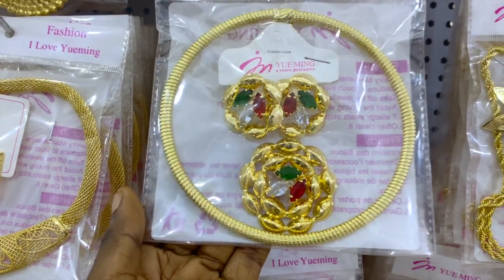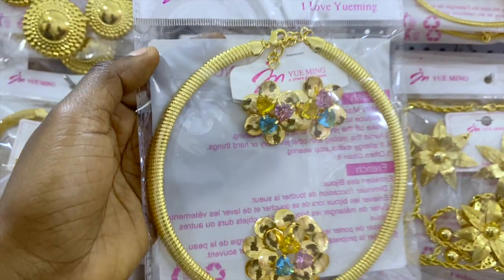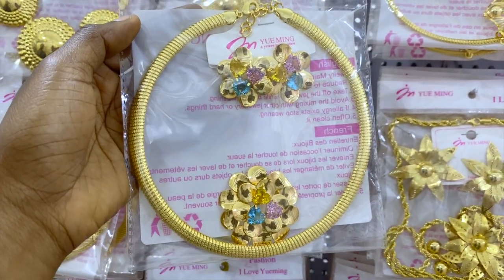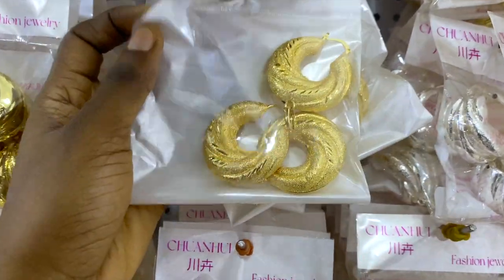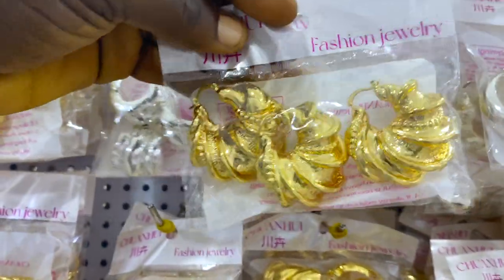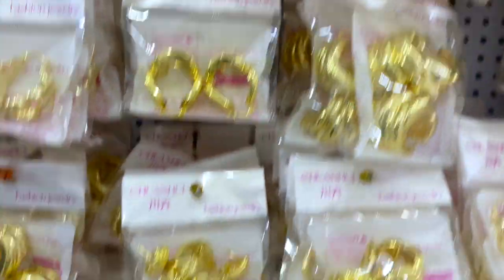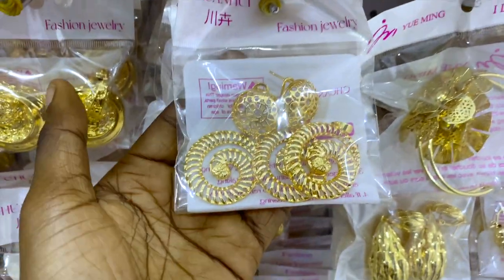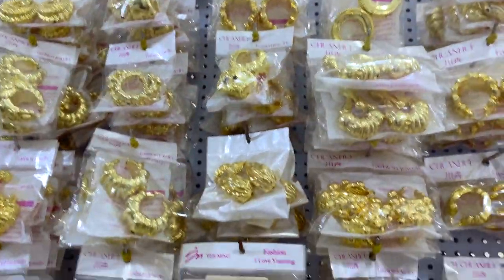The earrings, pendant, and chain — the full set — this one is also 5,000 naira. Here we have earrings and pendants — this is pretty. How much is this? 4,000 naira. Same price — 4,000 naira. All the ones on this section are 4,000 naira — the set with pendant and earrings — with lots of beautiful earrings and they are just 4,000 naira.